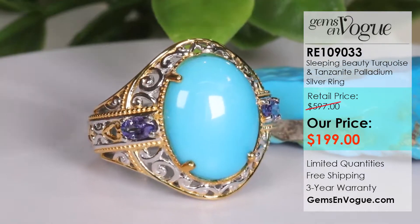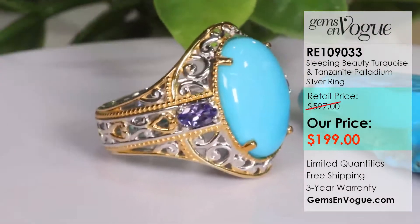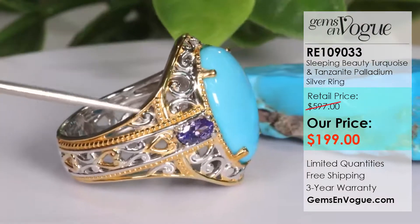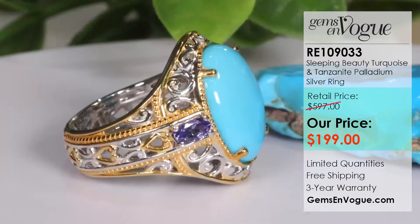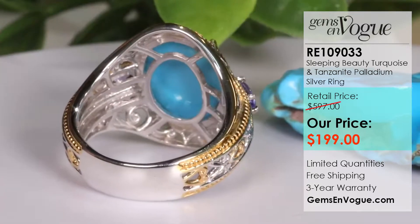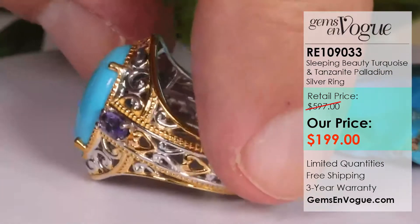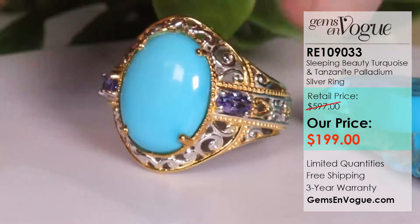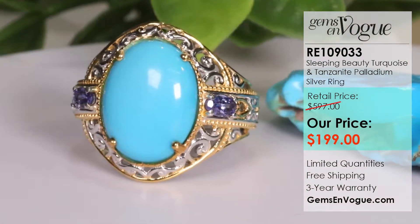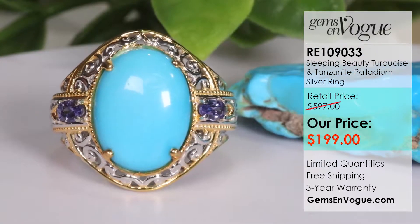This is being offered at an unbelievable price of only $199. Let me take you on a quick tour and show you the beautiful open filigree work, the custom bead work that is all done by hand. This band does have the full under gallery that everyone knows and loves with Gems on Vogue, and it does have that two-toning that is signature to our collection. At $199: free shipping, free sizing, three-year warranty — that is an amazing deal.